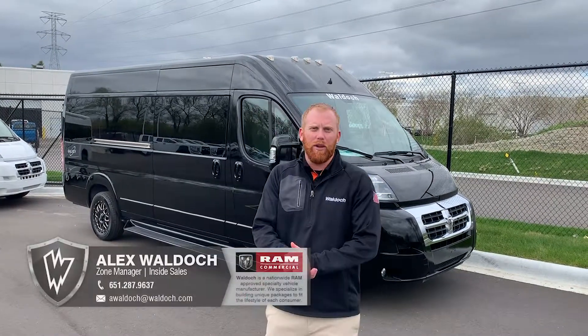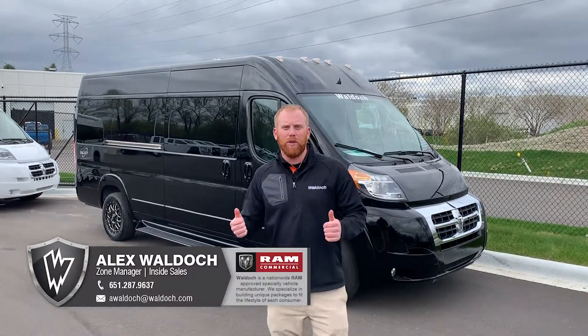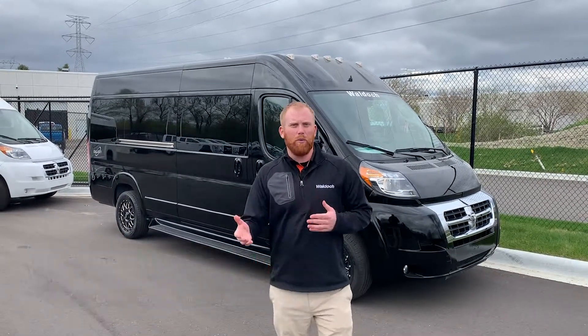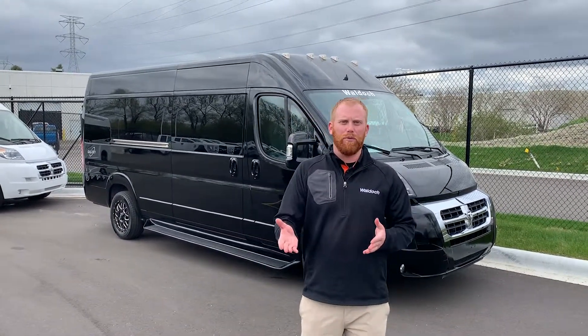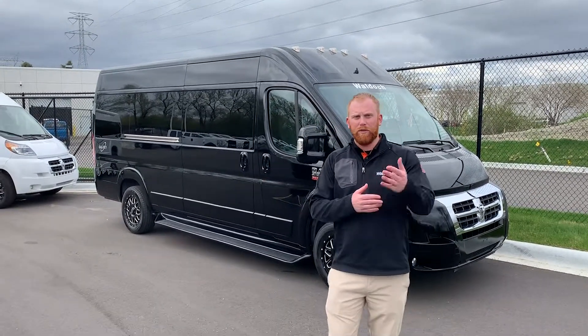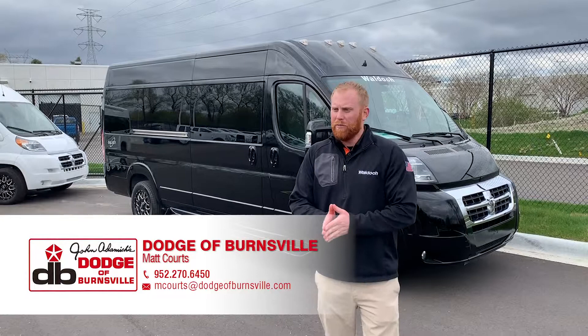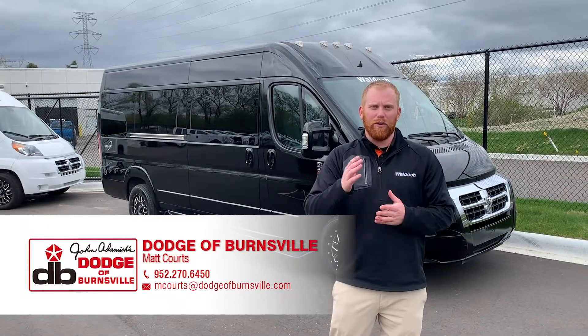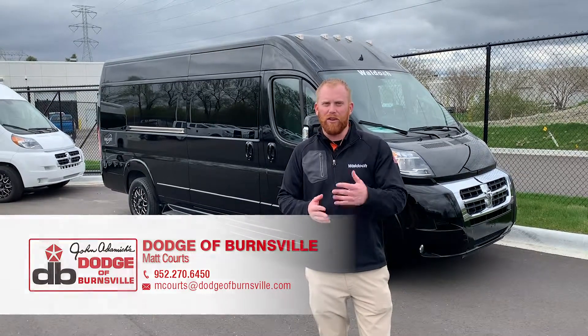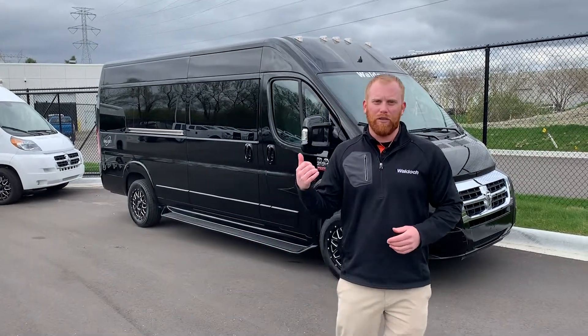Hey guys, Alex Waldock with Waldock Crafts here. Today we're at Dodge Burnsville and we're going to be checking out some luxury vans. If you're not familiar with Waldock, we're a certified builder and upfitter with Ram FCA. We specialize in luxury conversion vans. We work with dealerships like Dodge Burnsville. You can buy the vehicle just like you're buying a regular car, finance it, trade a vehicle in on it. It's a great process, easy on you — the best way to get into a nice luxury van.